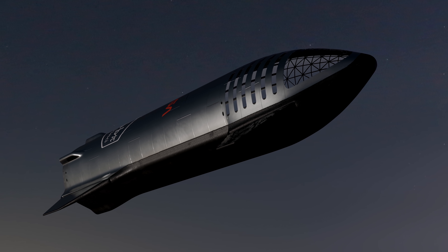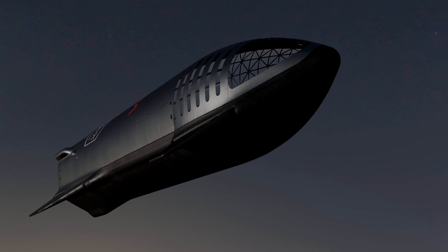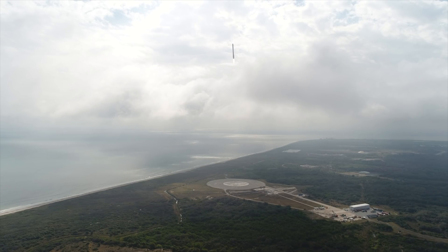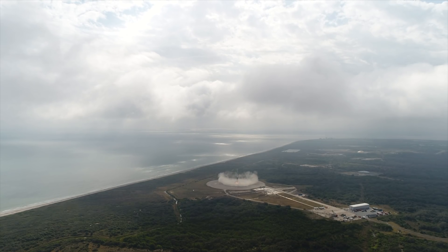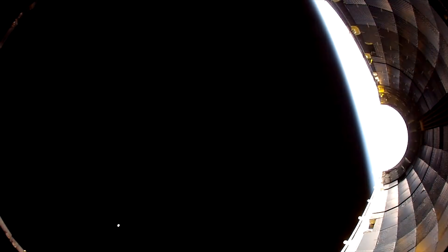First and foremost, Starship is truly novel because both Super Heavy and Starship are reusable. You have to remember that SpaceX has already worked on the first reusable rocket with the Falcon 9. With the Falcon 9, the first stage of the rocket, once jettisoned, could safely return to Earth, extend its landing gear, and touch down either on land or a floating barge. But with the Falcon 9, the second stage craft, the fairings, and payload were typically not destined for a return trip to Earth.